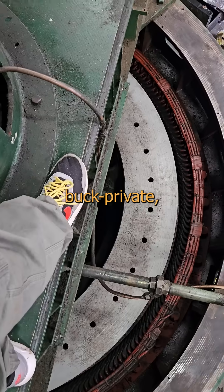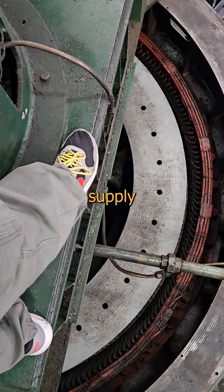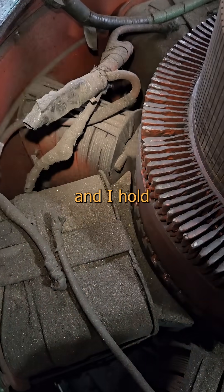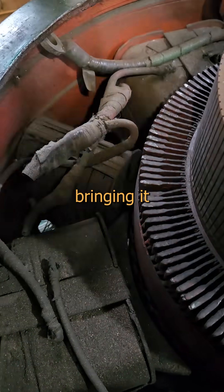Back when General Electric was still a buck private, this was the exciter power supply for the main generator down there. In all our plants, this is the only one that still exists, and I hold quiet hopes of actually bringing it back online someday.